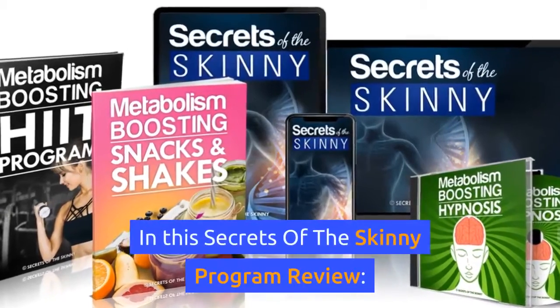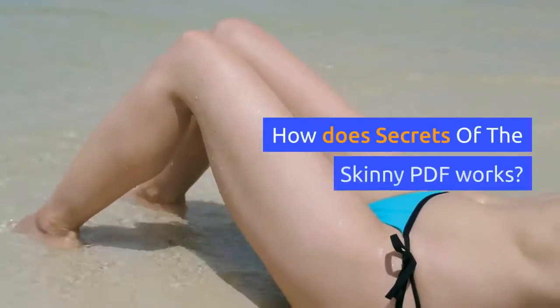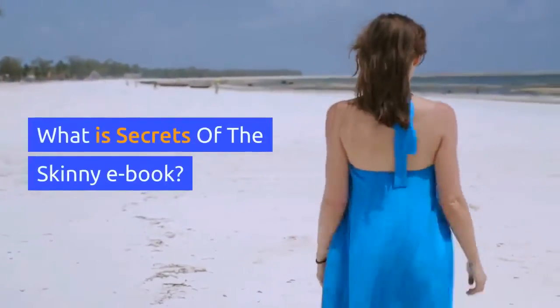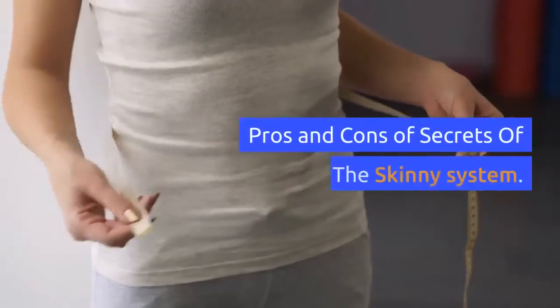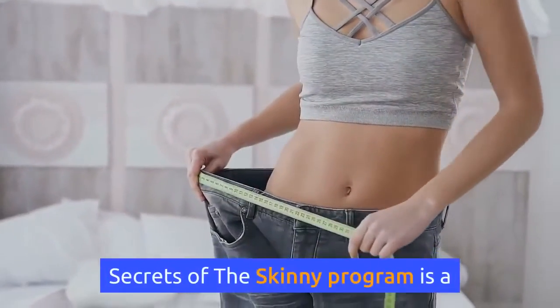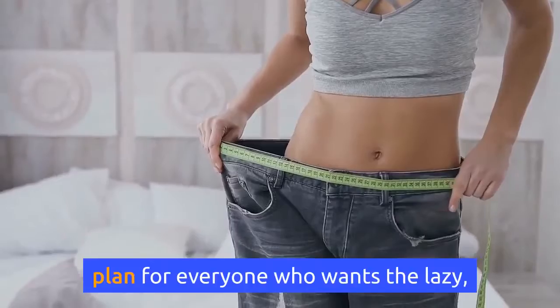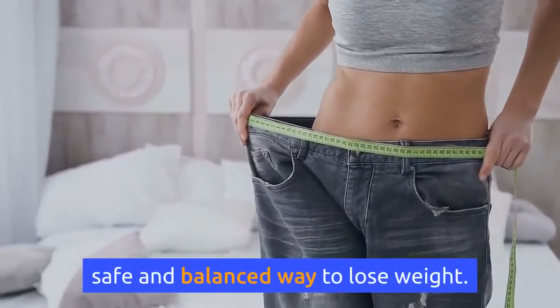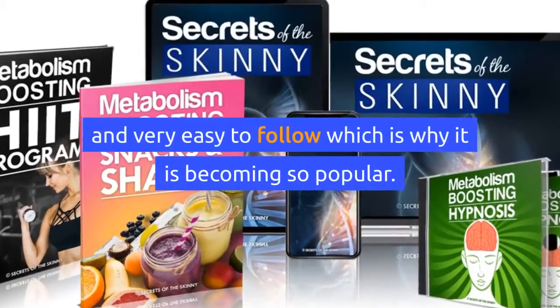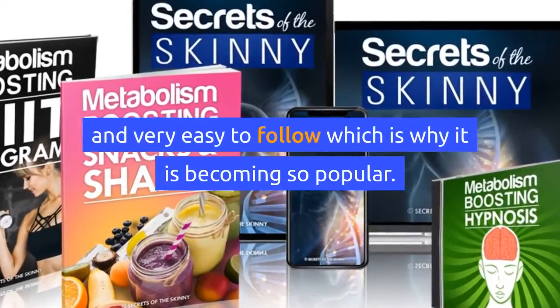In this Secrets of the Skinny program review, we cover how the Secrets of the Skinny PDF works, what the Secrets of the Skinny ebook is, and the pros and cons of the system. Secrets of the Skinny program is a plan for everyone who wants a lazy, safe, and balanced way to lose weight. This weight loss program is remarkably successful and very easy to follow, which is why it is becoming so popular.